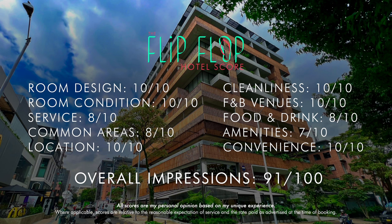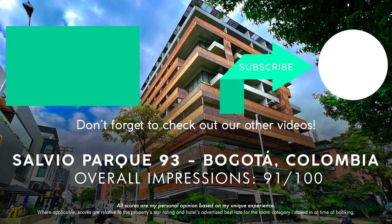Again, if you enjoyed this video, please subscribe for two new videos each week. Next up, we have the W Bogotá. We'll see you next time.